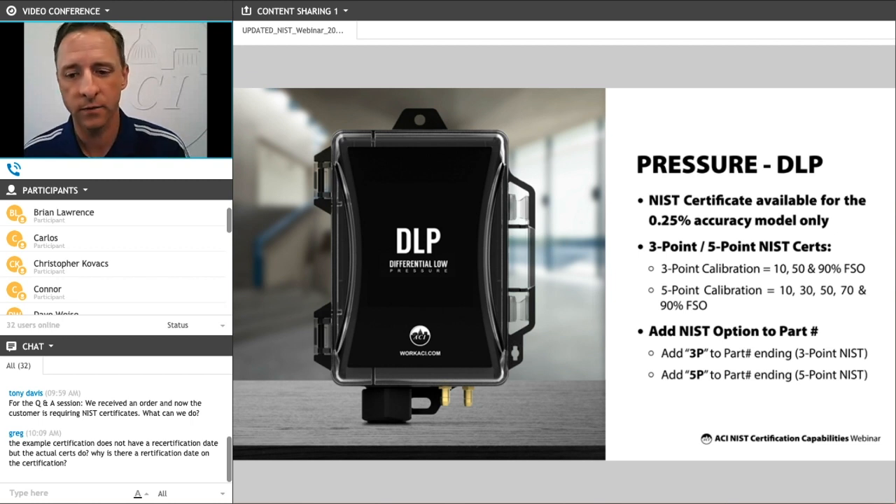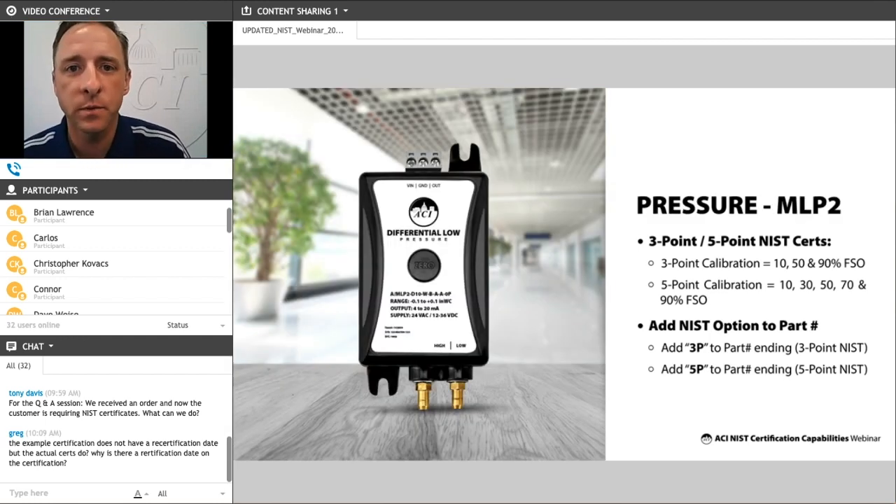One note regarding the DLP transducer — which also applies to our humidity sensors — is that this device has selectable ranges and selectable outputs. When you order the 0.25% accuracy device, you're selecting a specific range and output, and it's at that specific range and output at which we test and NIST certify. For example, if you order a 0 to 5 inches and 4 to 20 milliamp device, the documentation will show testing from 0 to 5 inches and 4 to 20 milliamps. You can change that range and output, but the original cert will only apply to the specific range and output originally ordered.